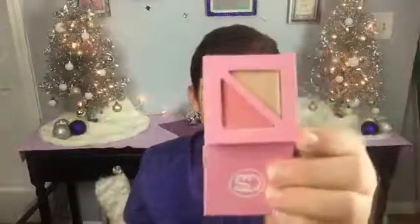Then I got this blush and bronzer palette. I have so much blush and highlights and all that, but it has two little things in it. It's cute — it works.